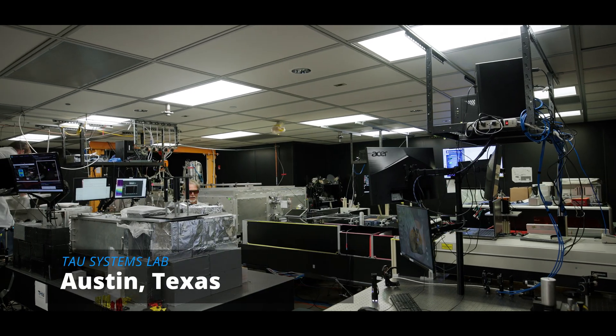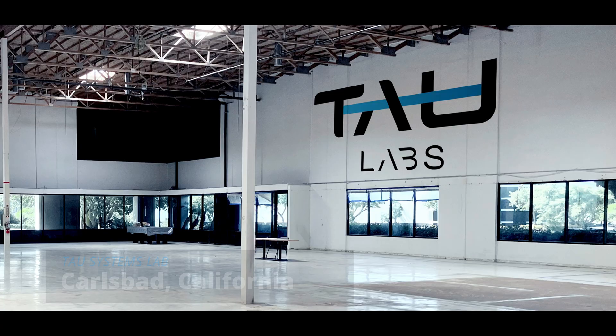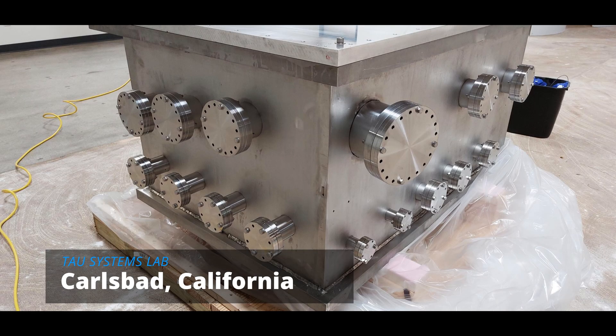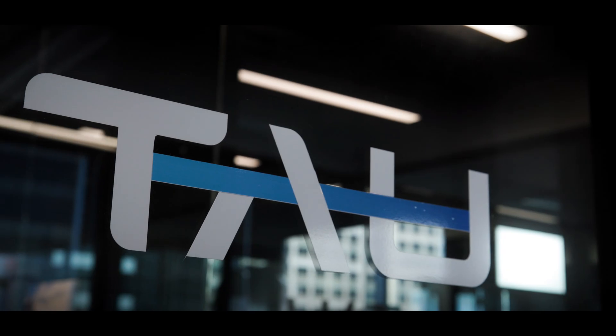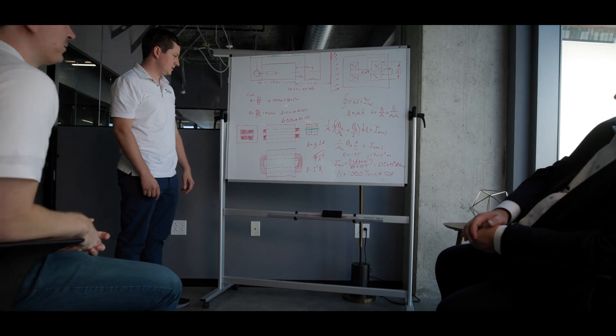The biggest challenge we face as a company is that hardware is hard. It takes a long time to develop something — it's much faster to write an app than to develop a new machine, and it's also expensive. Getting this together and finding the support that allows us to work consistently over a long enough time with enough resources to be successful — that is part of our biggest challenge.